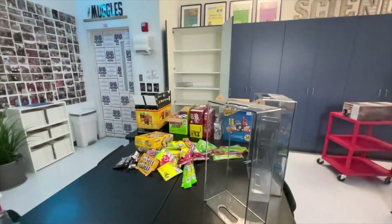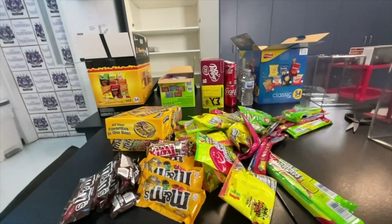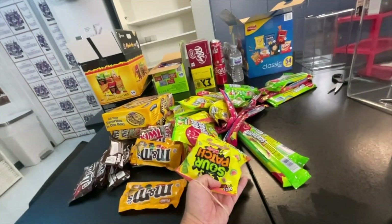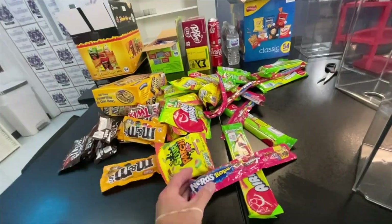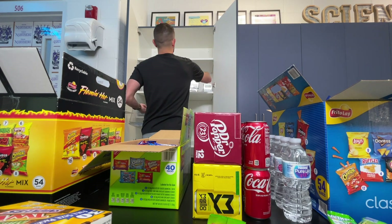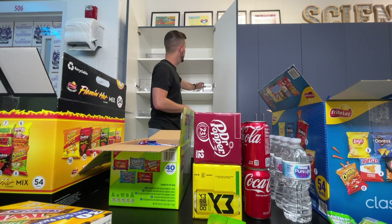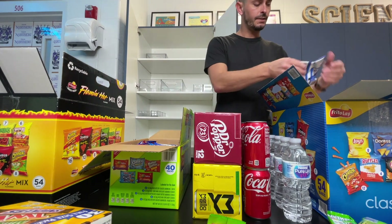Yesterday I went to Costco and the store, and these are some of the most requested items — they wanted candy, sour candy, and nerd ropes are really big. I don't have all the bins I need yet, but I have enough and I can figure out the rest as stuff comes in because not everything is here yet. So let's get started.